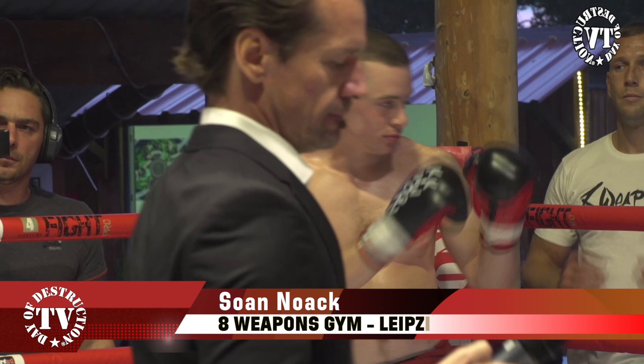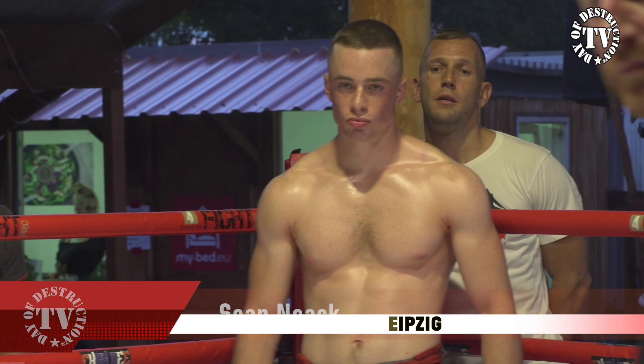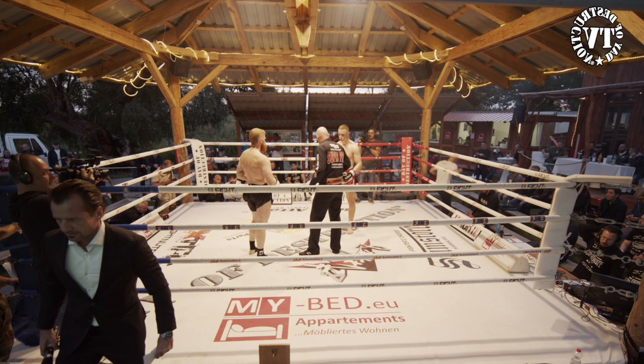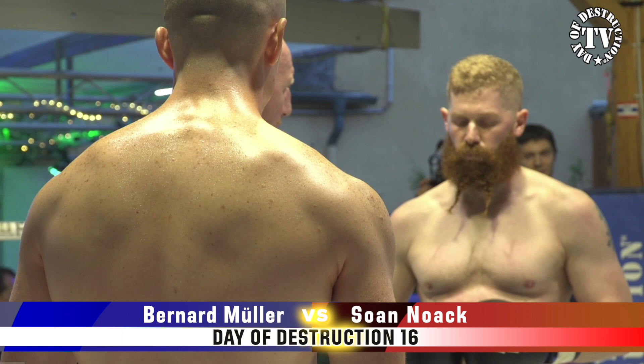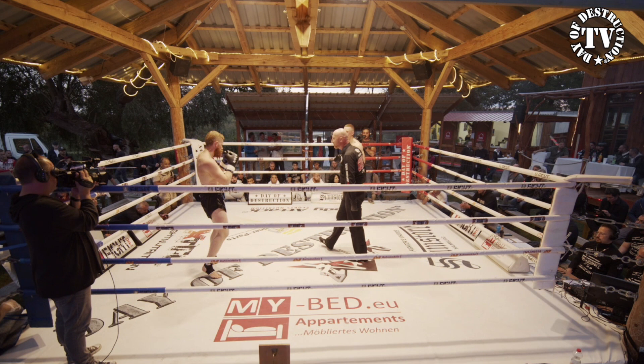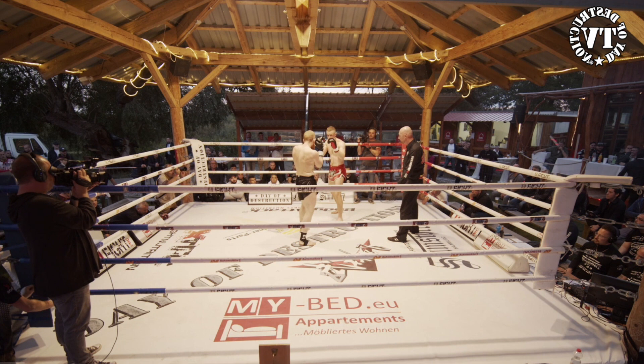If I look at both fighters now, they have a similar height and Sohn — which is an interesting name — looks a little bit skinnier. Way skinnier. He's definitely carrying a little bit less body fat than his opponent, but that doesn't always mean much in a fight, especially when it comes to the later rounds. But here we have three rounds — three times two-minute rounds — because it's C-class, so they shouldn't be worrying too much about conditioning at this stage.